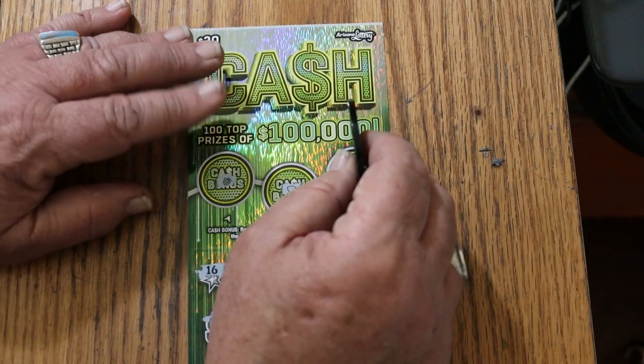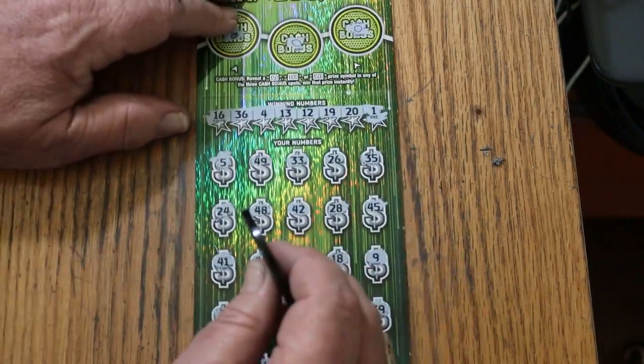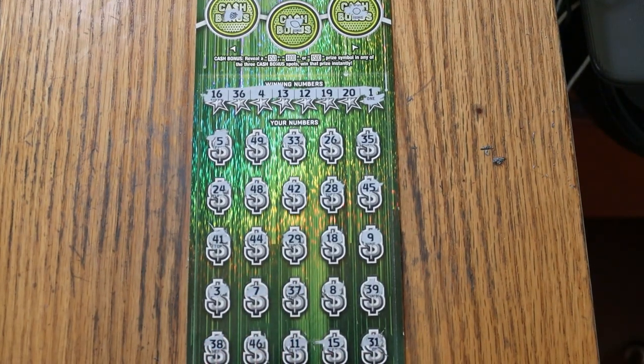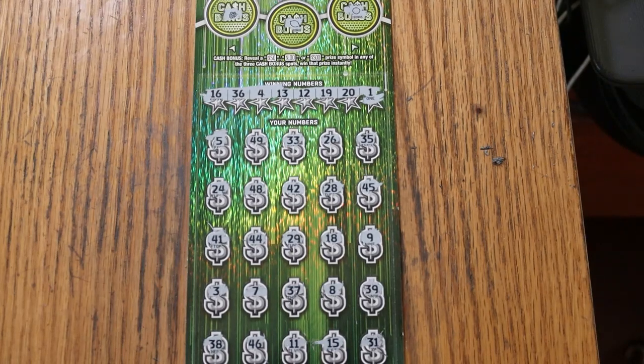Well, not optimal. $90 out, $30 back. But we're looking for outliers — you've got to pay the price if you're an outlier hunter. Anyway, hope you enjoyed the attempt. If you did, appreciate the like, comment, subscribe. We'll see you soon with something else. AZ Scratchers signing off for now. Have a great day and a great night. See ya, bye-bye!